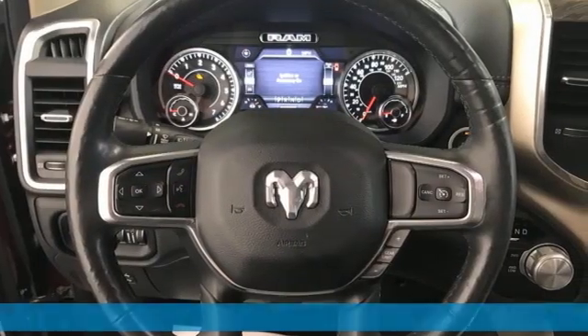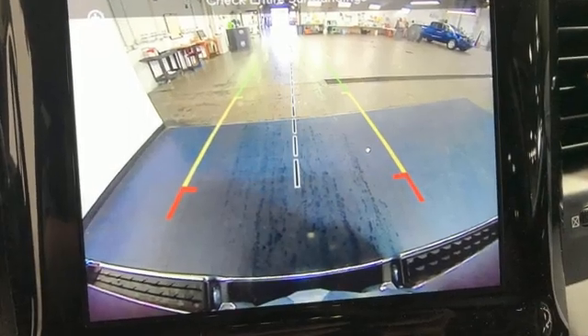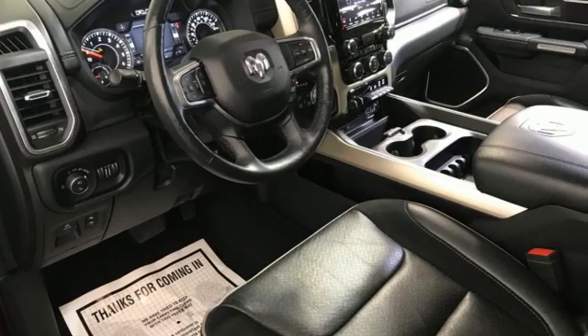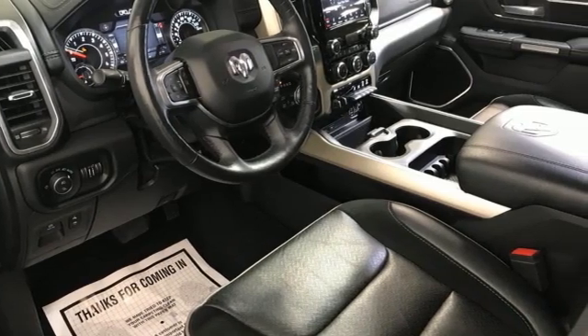Automatic transmission, four-wheel drive, energy regenerative brakes, trailer hitch receiver, Bluetooth wireless audio streaming, and Uconnect Access Wi-Fi hotspot.